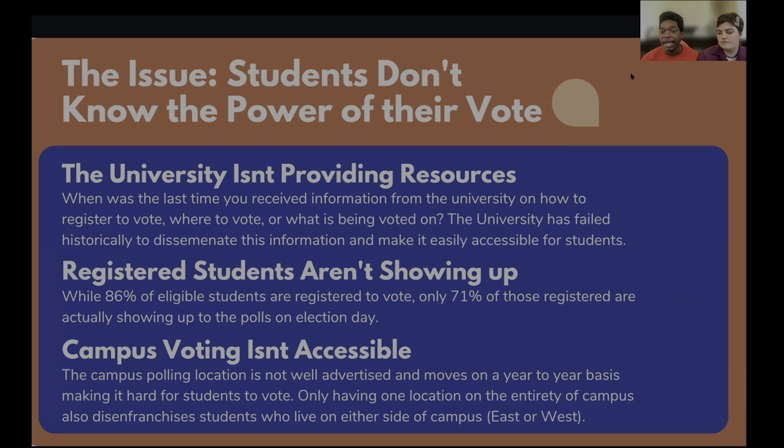This most recently happened in the fall with the university not sending out voter registration information for the fall's local government elections. And outside of not having information on where to vote, registered students aren't voting in the way that they should be. 86% of eligible students at KU are registered to vote, but only 70% of those students are actually voting — and this is from 2020, which had record high registration rates. Typically in Kansas, it's about 30 to 60% of students that are registered to vote.